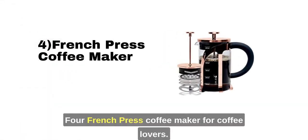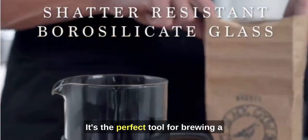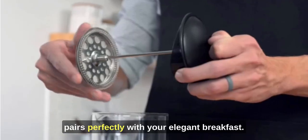4. French Press Coffee Maker. For coffee lovers, a French press is a must. It's the perfect tool for brewing a rich and flavorful cup of coffee that pairs perfectly with your elegant breakfast.